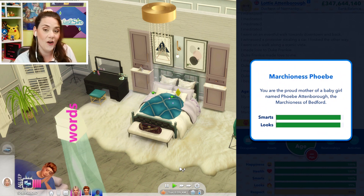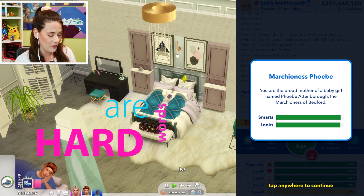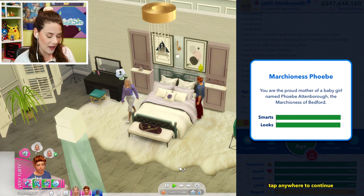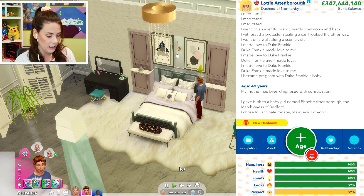Marchioness — I don't even know how to say that word. Marchioness Phoebe. You are the proud mother of a baby girl named Phoebe. Phoebe Attenborough — the Marchioness of Bedford. Oh my gosh, yes! It's time for the Marquise. Marquise Edmund, it's time to vaccinate your son Edmund. What will you do? Vaccinate him please. We're 100% everything.